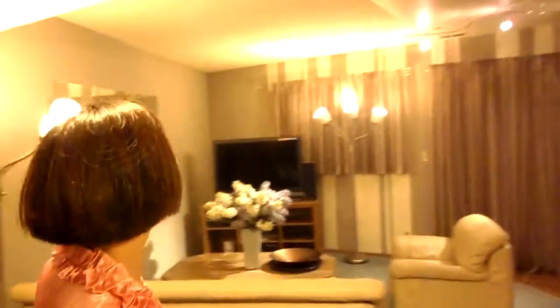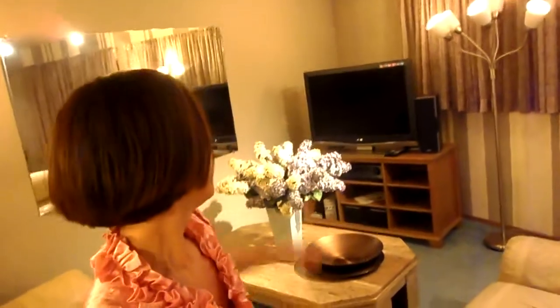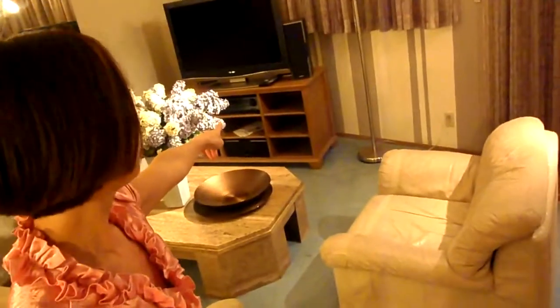Here we are heading downstairs, kind of like a rec room, but here is the kitchen. Let me turn on the light. This is the second kitchen, and there's the game console, high-def TV, and a console to put all the different Xbox and Wii and Kinect and all that.